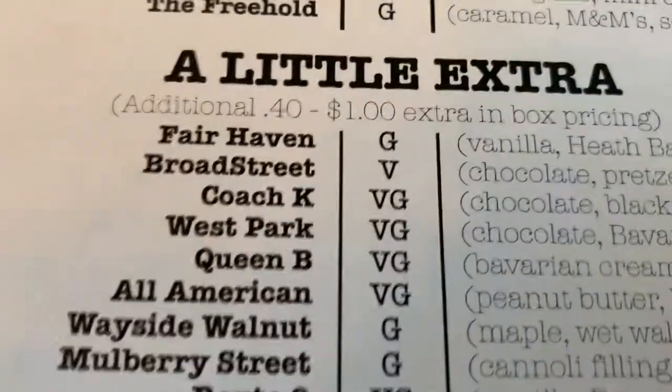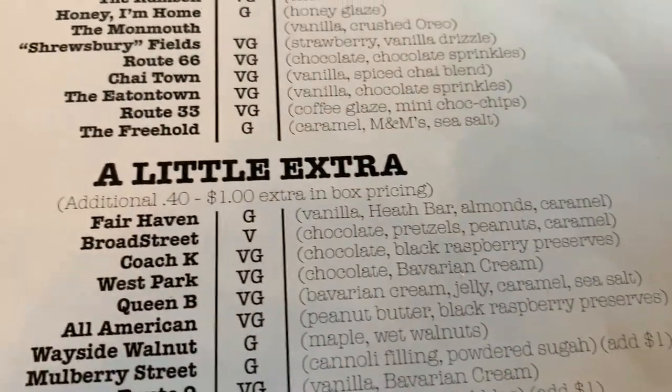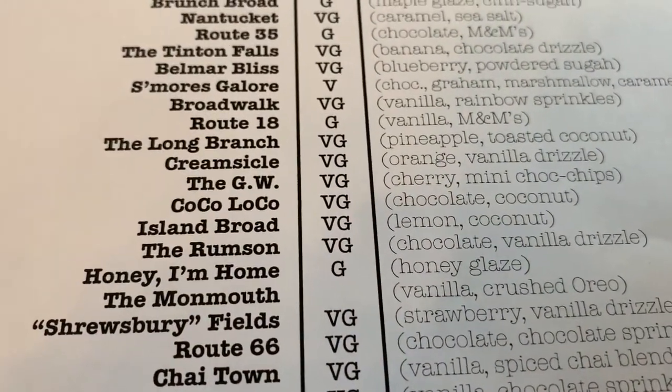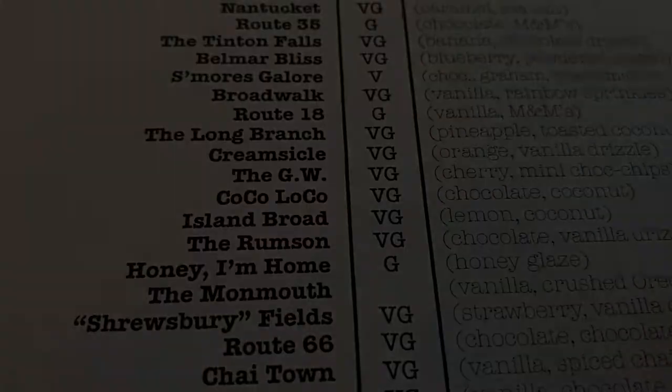I'm here with my daughter and I think she's going with the Broad Street, which is chocolate pretzels, peanuts, and caramel. I'm kind of feeling the Long Branch — pineapple and toasted coconut. I don't know why that's called the Long Branch, but anyway.